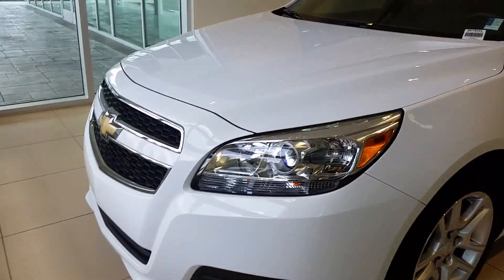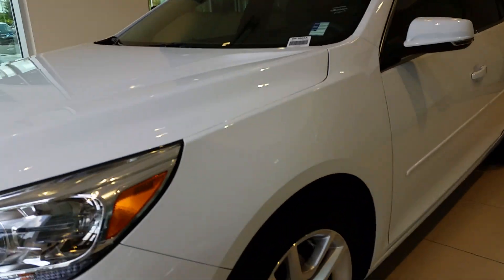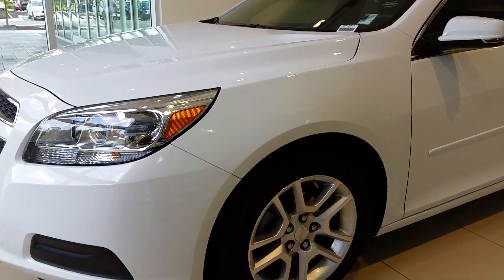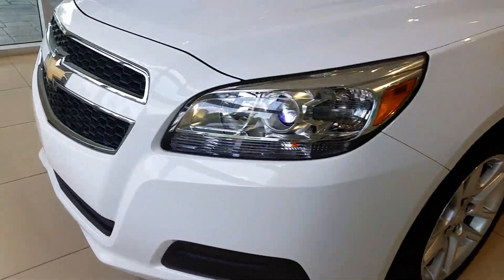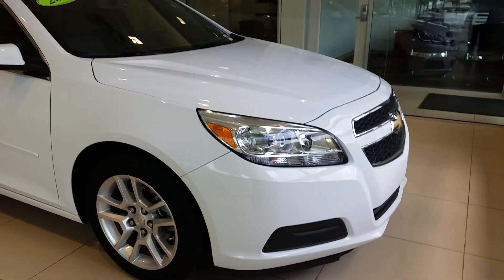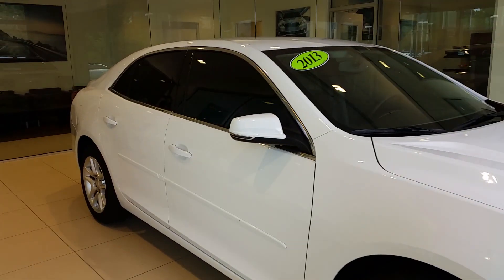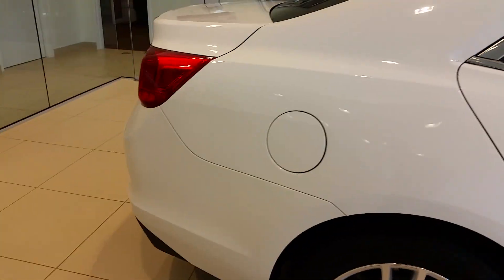This is a real nice car. A couple of things about it that kind of stand out — it's got projection beam headlights, you've got alloy wheels with plenty of tread on them. Really nice looking front end, pretty aggressive looking but it offers quite a bit of style. The windows are already tinted on the vehicle, so that'll save you some money there.